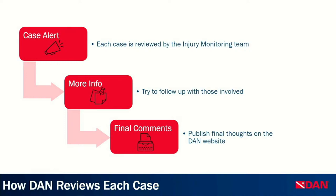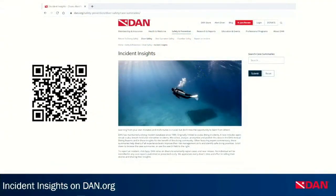Here's how we review these cases on a case-by-case basis. We receive a case alert when you fill out the survey, then each case is reviewed by the injury monitoring team. We try to get more information by following up with you or others involved if possible. Once we compile all the information, we get feedback from medical and dive professionals, then publish the final comments and facts on the DAN website. There are a number of Incident Insights available on our website.